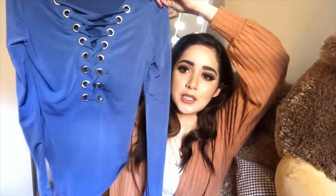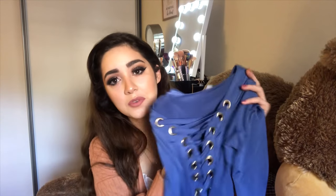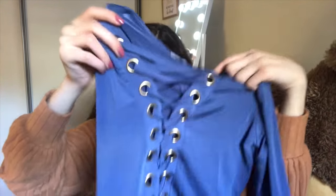This next one is a strappy gourmet accent bodysuit in the color of blue — more like indigo to me, but blue. And it was only $10. It's a size small. This is also really thin and it's a really fresh material. And it's really pretty — I love the color.